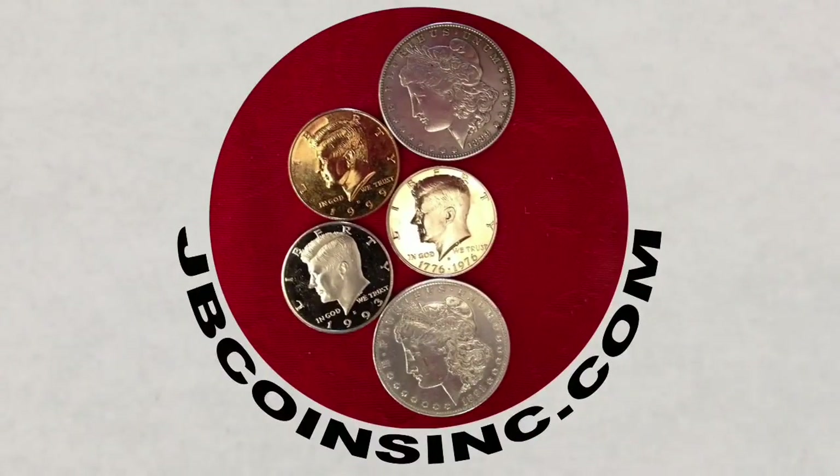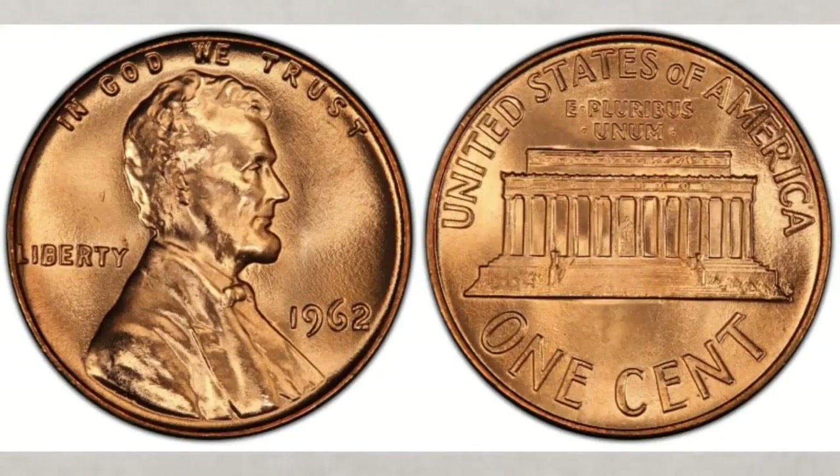Hey YouTubers, this is Jay and B. In this video we will talk about a penny worth money to look for, and to be more specific, the 1962 pennies you should know about. We will cover non-error coins in 1962.